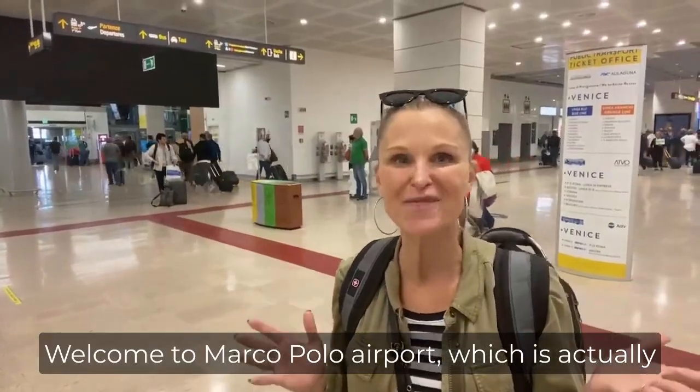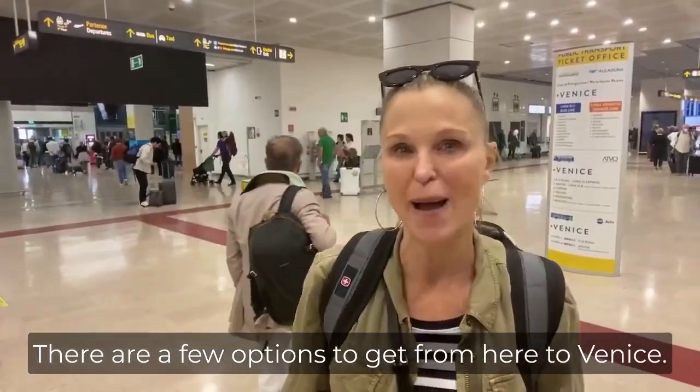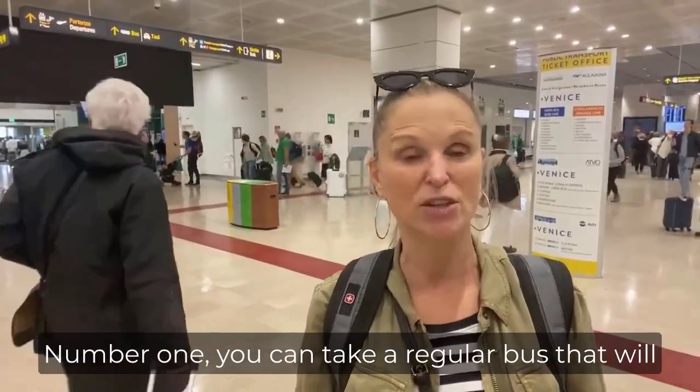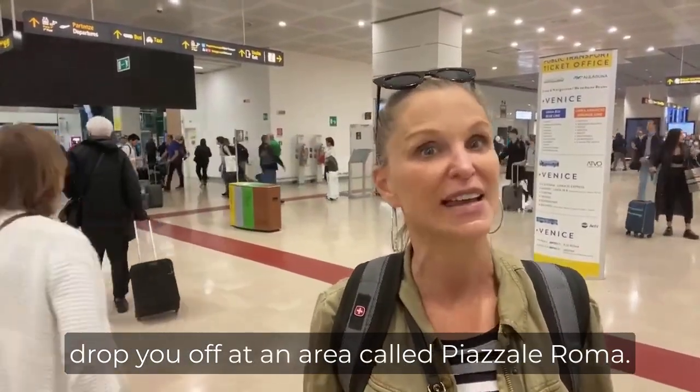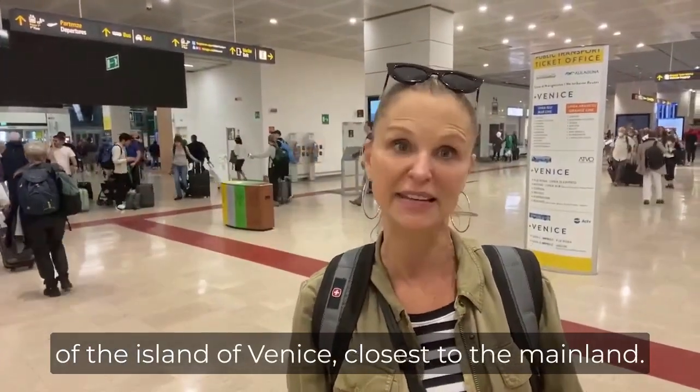Welcome to Marco Polo Airport, which is actually located on the mainland. There are a few options to get from here to Venice. Number one, you can take a regular bus that'll drop you off at an area called Piazzale Roma — the transportation hub on the western edge of the island of Venice, closest to the mainland.